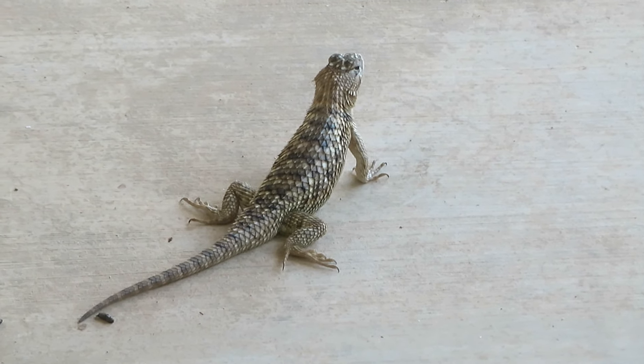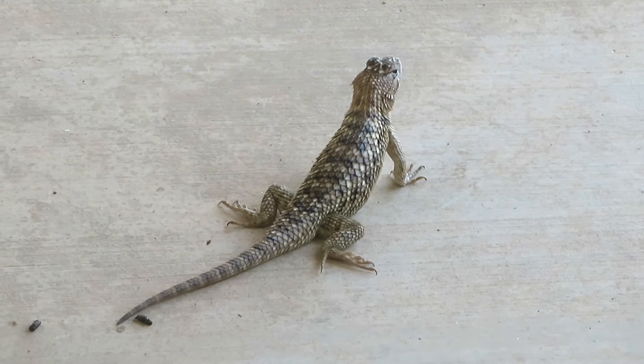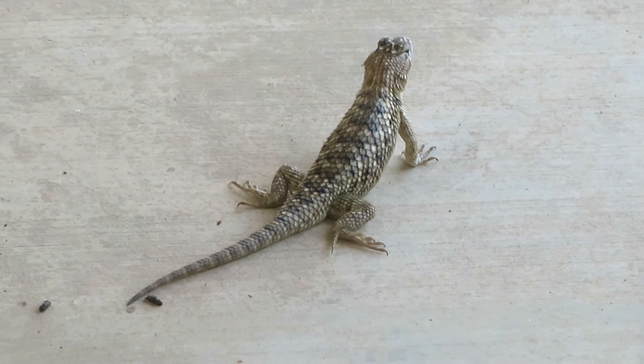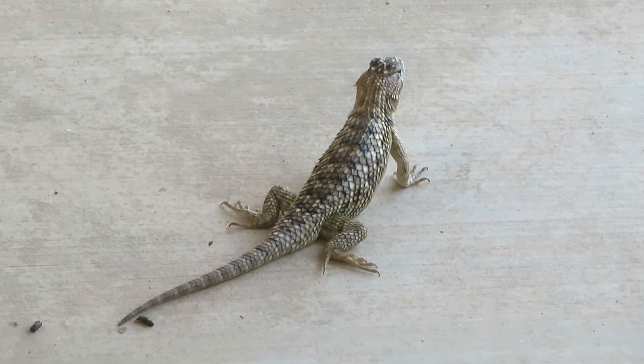We love having him live here. It's been about four years that we've been watching him living under that plant in our backyard. I thought you might enjoy seeing a good close-up of him.